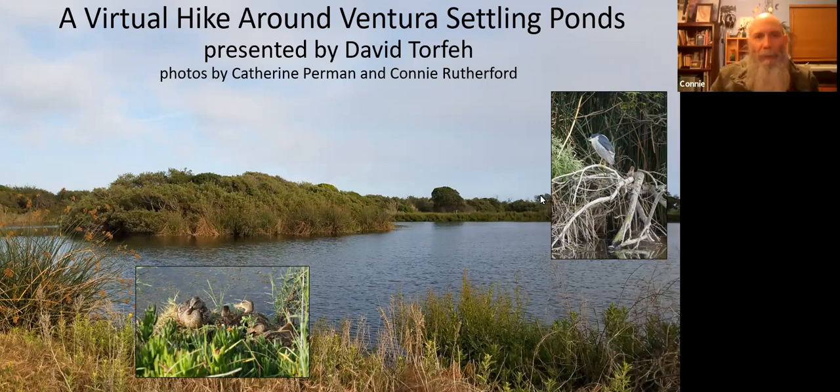This will be a virtual hike around the Ventura settling ponds. The Ventura settling ponds are sandwiched between the Ventura Harbor, Surfer's Knoll Beach, and the Santa Clara River Estuary and Harbor Boulevard in Ventura.